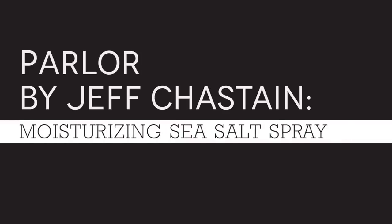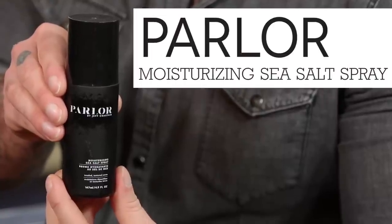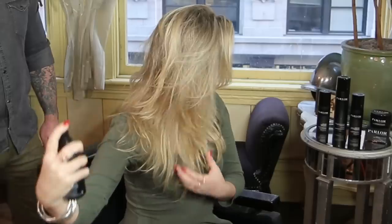We're going to show you a little bit about one of the products — this is the moisturizing sea salt spray. This is going to give you the effect of you just walked out of the ocean and you have that loose, beachy, tousled hair, and it's really easy to apply.